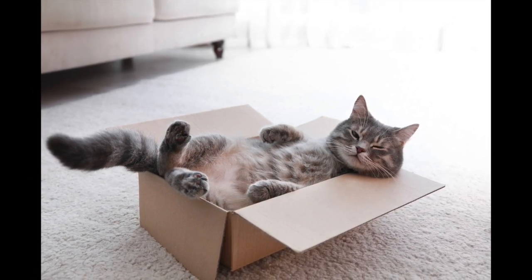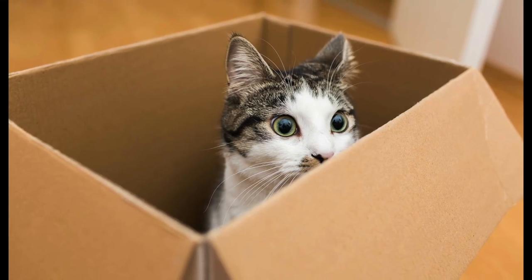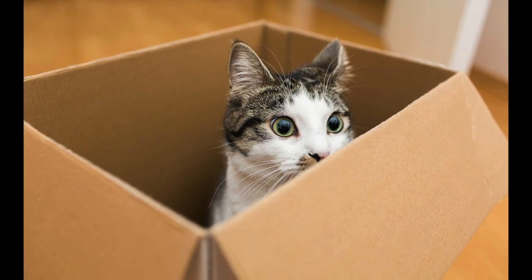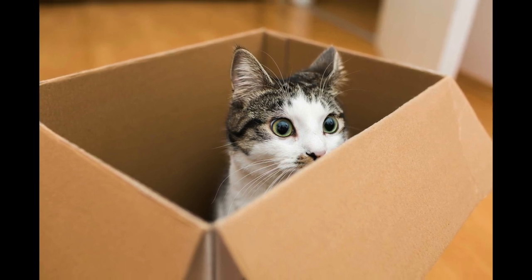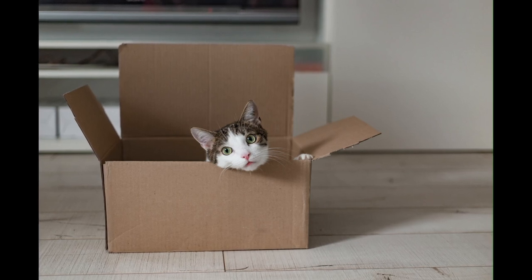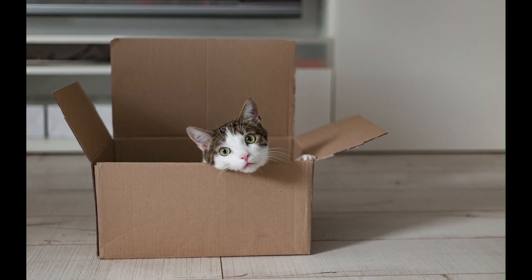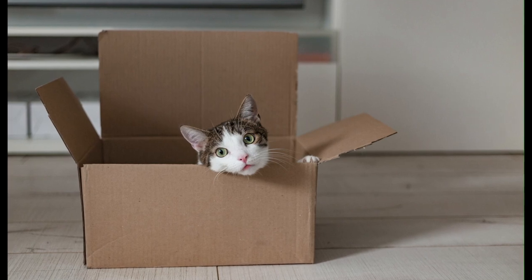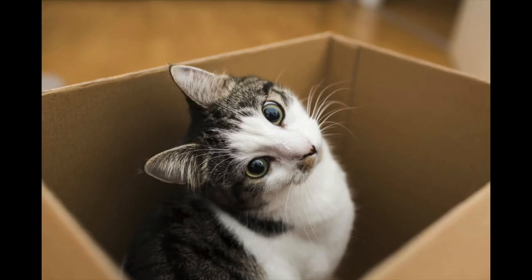Why is it that when you purchase a brand new toy, a cat condo, or a cat bed and pull it out of the box, the first thing they want to do is go in the box? And even once you assemble it or put it in the perfect spot, they're asleep in the box. The main reason is that they're confined and feel safe in a small space. Cats are ambush predators, and they find confined spaces a great place to hide.